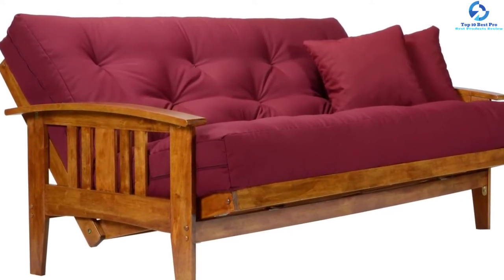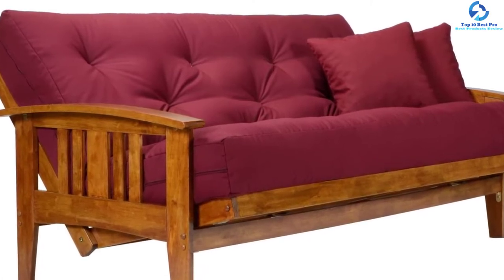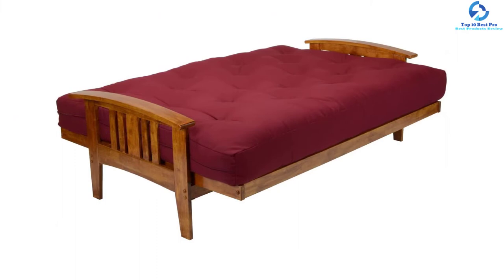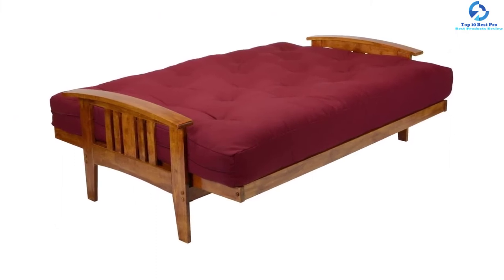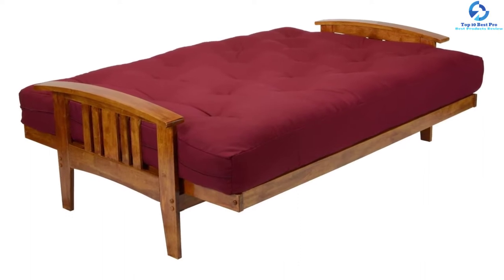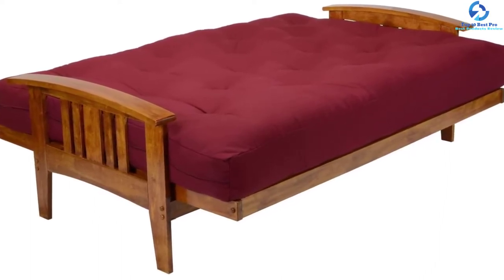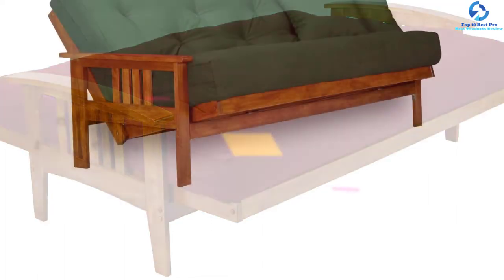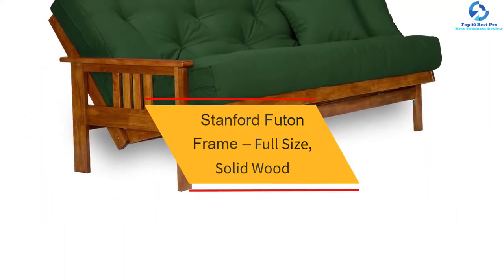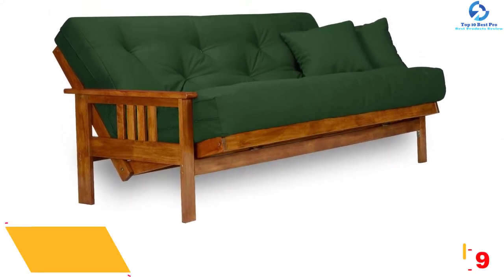The frame is made to sleep two adults in a bed position or seat three adults in a sofa position, with a weight limit of no more than 250 pounds each. You need to be sure you have sufficient space for this rather large piece, as it will require at least 15 inches to support the frame when it is lying flat as a bed.